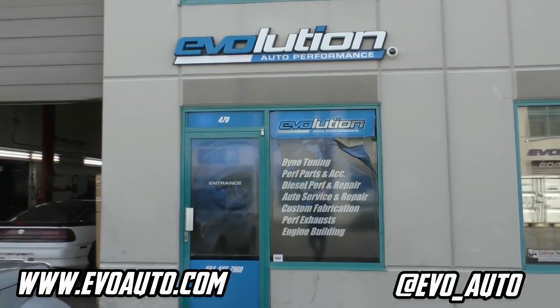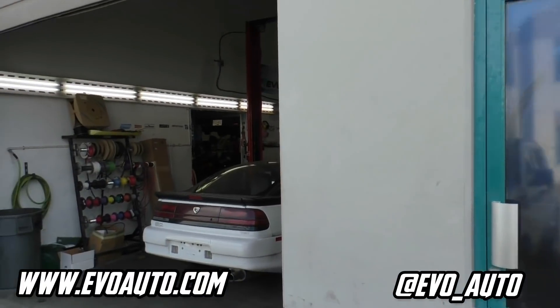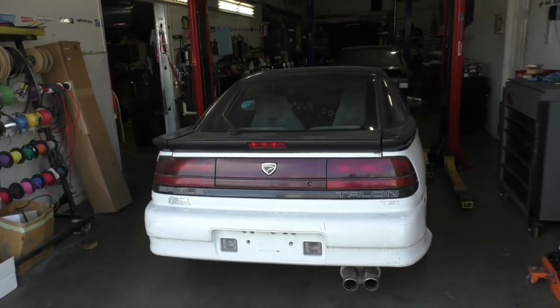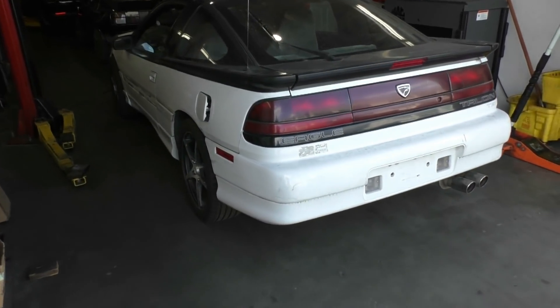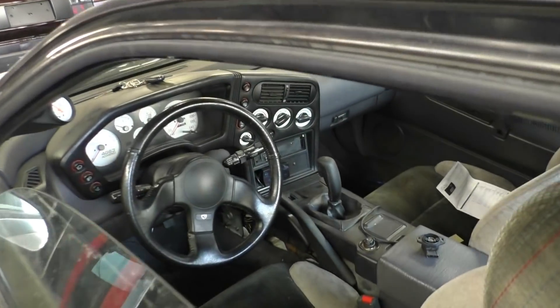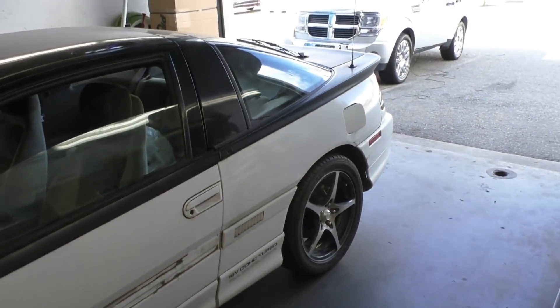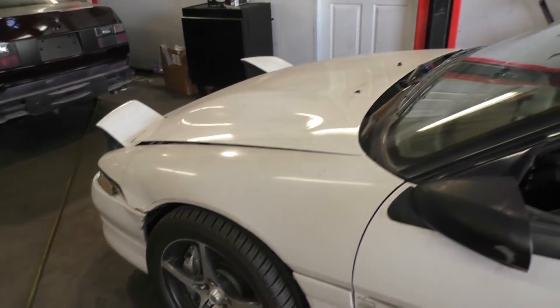Here we are at Evolution Auto Performance in Maple Ridge. It's a pretty badass shop — they work on all different makes and models. There's a 1990 Eagle Talon TSI all-wheel drive here, which is actually my younger brother's car. It's been a passion project of his for years, just finally getting it built and finished. Bodywork has yet to be done but Evolution is excited to get it out their doors and complete it as another finished product.